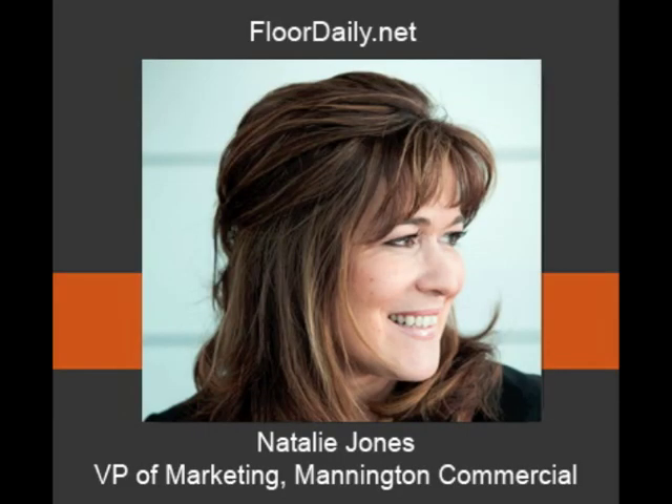Good morning, you're listening to 4Daily.net, and I'm Kemp Haar. This morning my guest is Natalie Jones, who's the Vice President of Marketing with Mannington Commercial. Natalie, how are you doing? I'm great, Kemp. It's terrific to talk with you today. Yeah, you're already in Chicago, so it's just a couple more days before the show, and I'd like this opportunity to catch up with you.